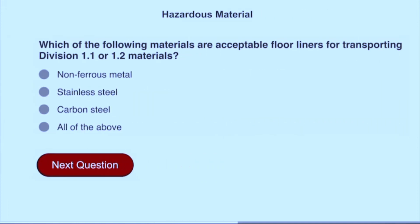Which of the following materials are acceptable floor liners for transporting division 1.1 or 1.2 materials? Non-ferrous metal.